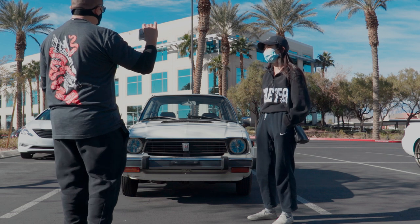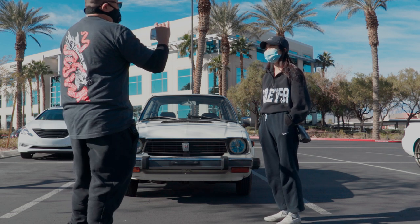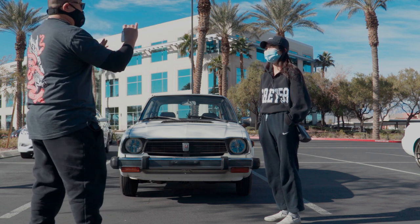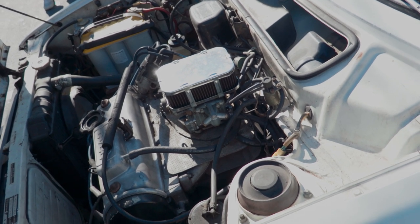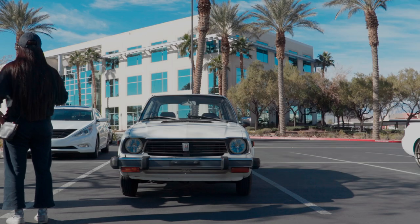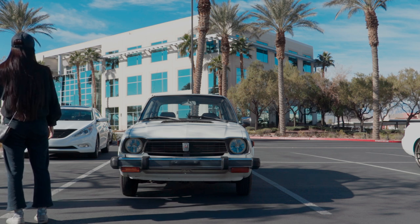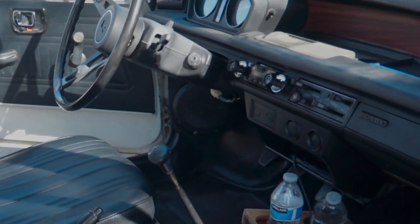First gen is a really nice car, especially because you haven't seen one really clean like this. I've only seen it on Facebook, so to have it here is a first for Chris Honda and NoGapTV. We're just going to do a quick walk-around. It's a white '79, and I believe you said you had another one, right? Yeah, I have another one. I bought this one because it was the sedan version, and I found out this one was more rare, so I wanted to hop on that deal.